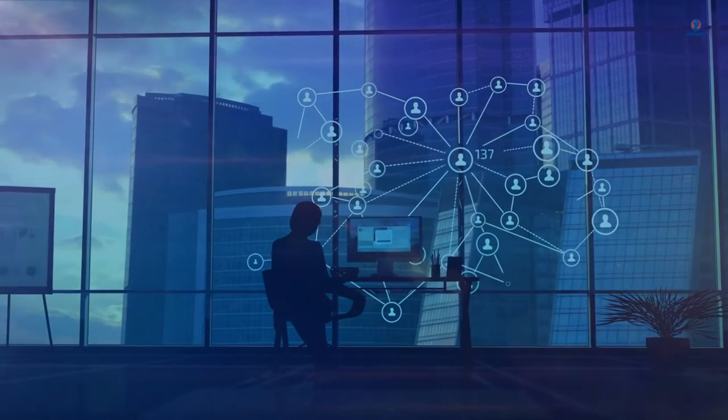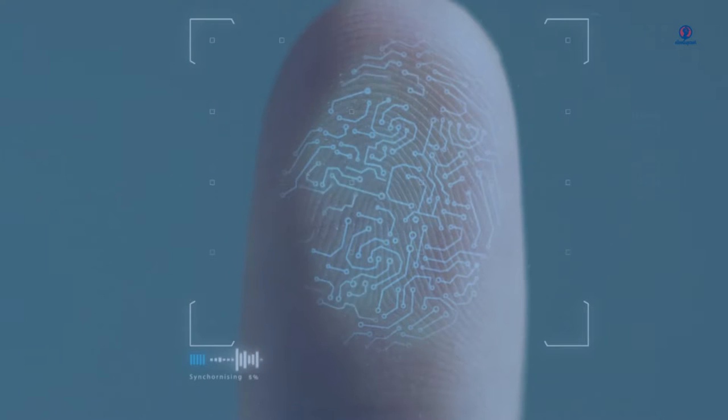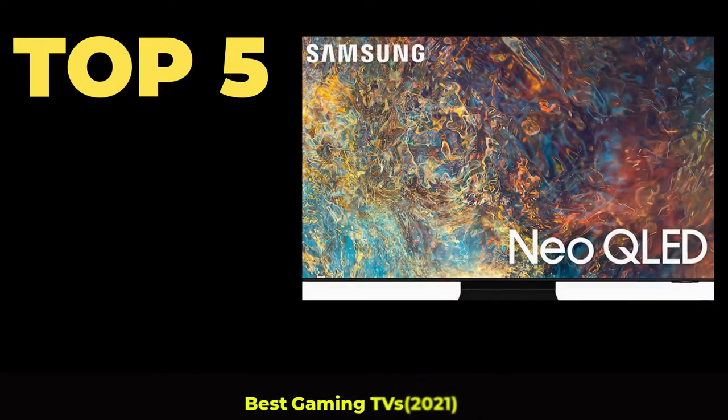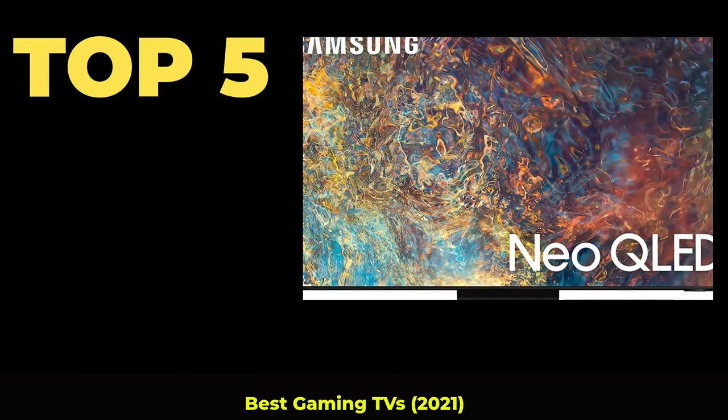Welcome to my channel. Select your best products. All Noob Tech. Top 5 Best Gaming TVs 2021.